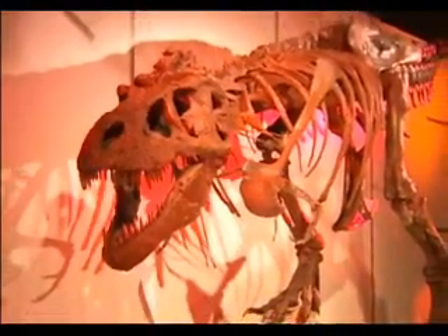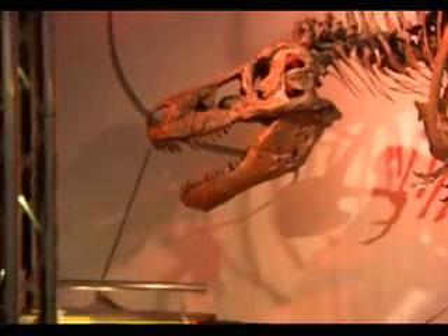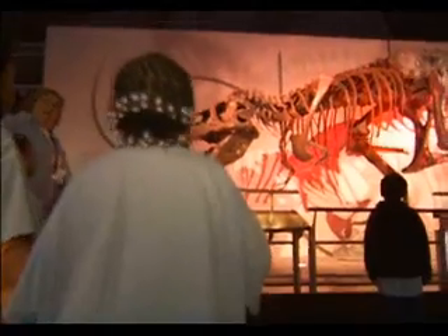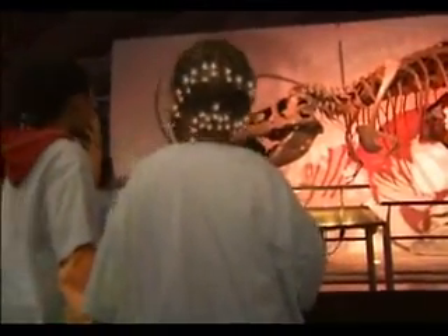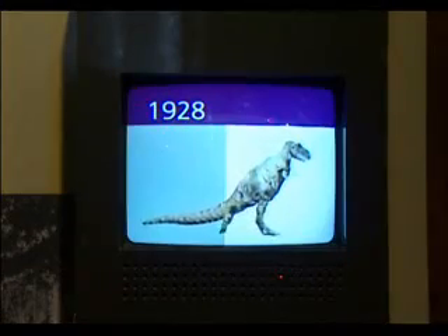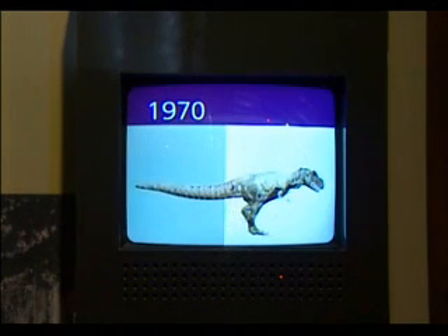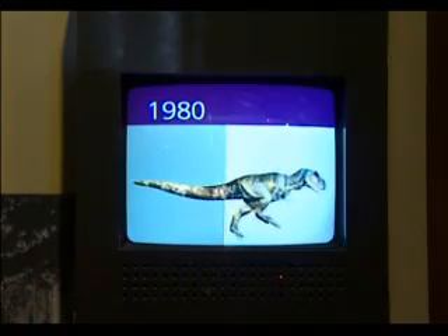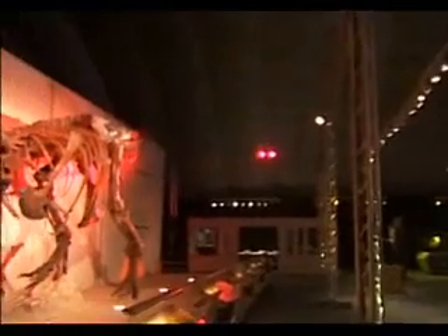Paleontologists estimate that Sue weighed about seven tons when she roamed the Earth. The exhibit at the St. Louis Science Center, appropriately called 'A T-Rex Named Sue,' illustrates the advancement in understanding these creatures. They originally thought the T-Rex walked upright with its tail dragging the ground, but around 1970 they changed that theory — the tail was really used more for balance. So the T-Rex has traveled more in the position you see Sue in here.